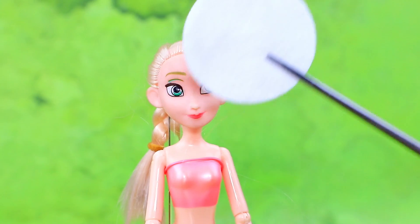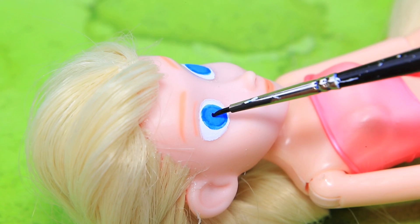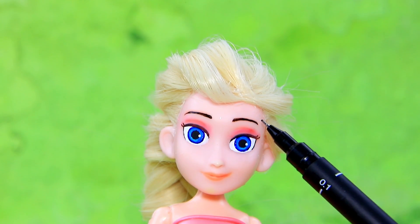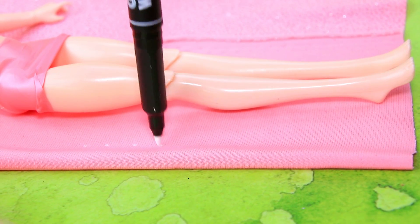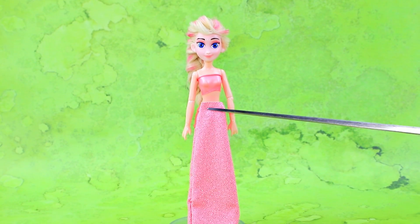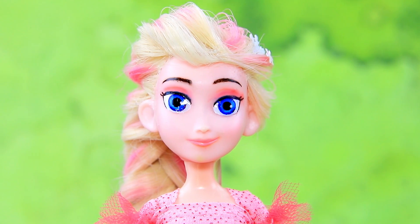Elsa is older now. They draw blue eyes, add shadows, outline the pieces, and sew them together. They try on the outfit and complete it with a train and light sleeves, then decorate it with snowflakes. Elsa looks like a real princess.